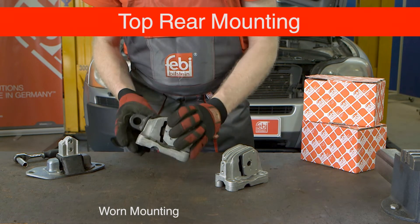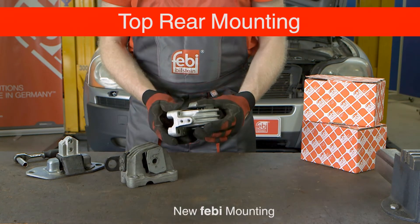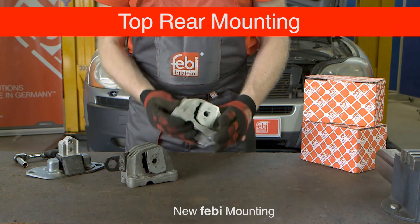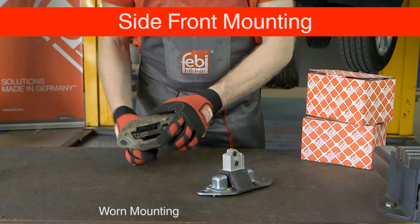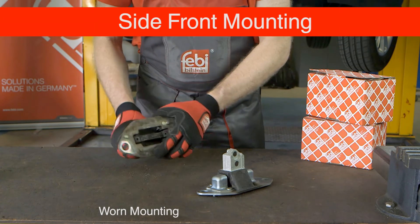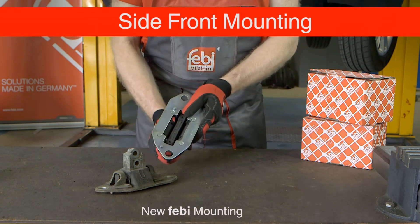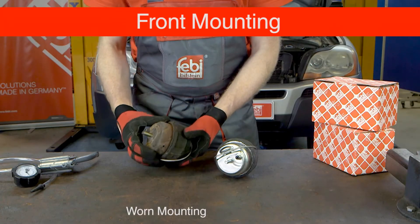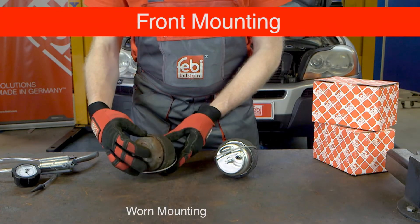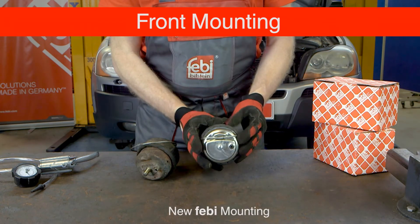All four mountings were removed and visually inspected and compared with each replacement new Febi engine mounting, checking for deterioration of the rubber construction and any loss of the rubber-to-metal bonding properties. Any severe cracking and deterioration of the rubber affects the mounting stiffness and insulation qualities, which are held within the properties of the elastomeric material used.